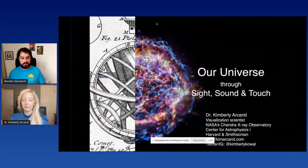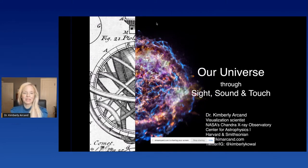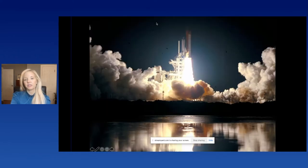Thank you very much for presenting here at EuroPython — I'll leave the stage for you. Thanks everyone, it's really nice to be here. I'm going to talk about our high energy universe and how we can explore and understand it through not only sight but also sound and touch. I work for NASA's Chandra X-ray Observatory.